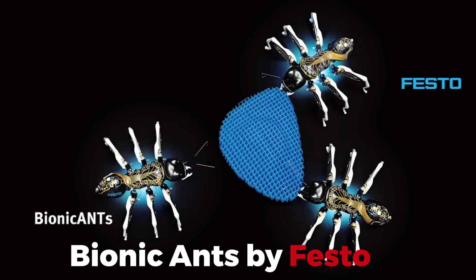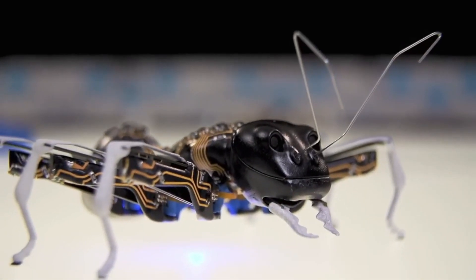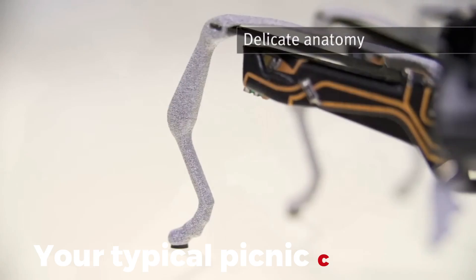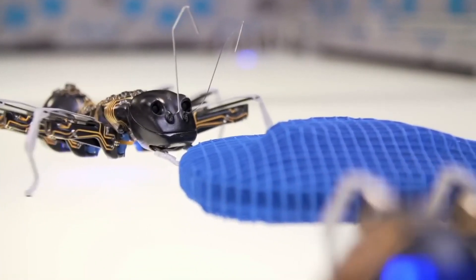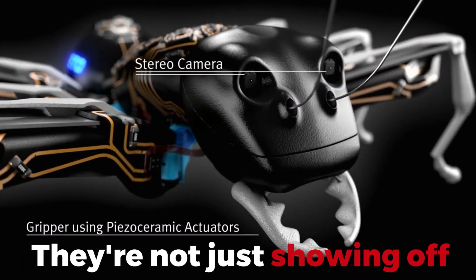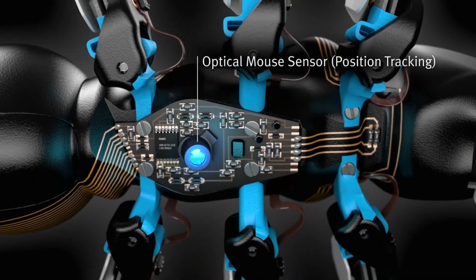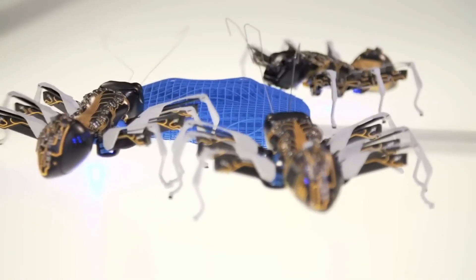Bionic Ants by Festo. Next in line are the Bionic Ants by Festo, and these aren't your typical picnic crashers. These robotic ants are all about teamwork, mimicking the real deal's efficiency and cooperative spirit to tackle complex tasks. They're not just showing off — they're here to revolutionize how manufacturing processes and autonomous decisions are made in the industry.